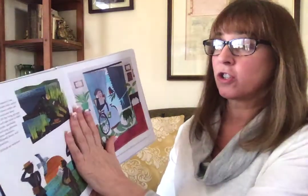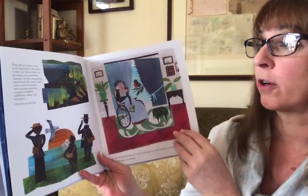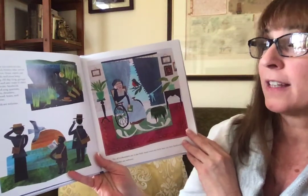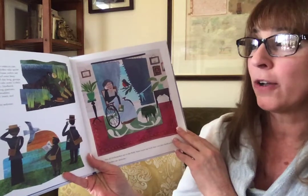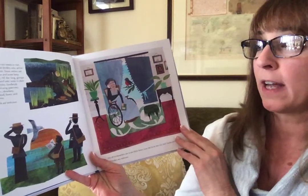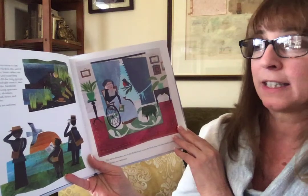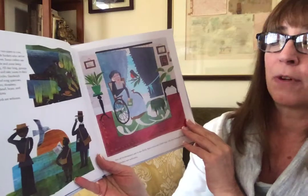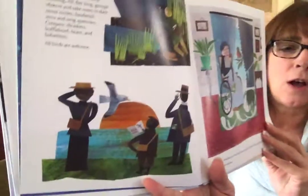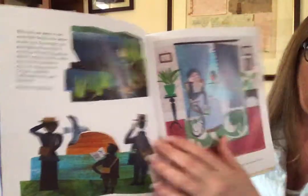When the sun starts to rise, fresh birders arrive to take over. Some owlers say goodnight, and some keep counting. All day long, groups observe and take notes in their count circles. Sandwich terns and song sparrows, creepers, thrashers, buffleheads, brant, and bobwhites. All birds are welcome.